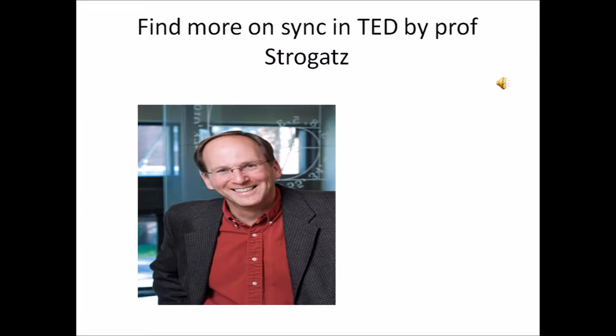Good or bad, synchronization is an interesting phenomenon of nature. The math regarding this effect is helpful in computer science. This is a budding field of research and there is more to come in the next 25 years.